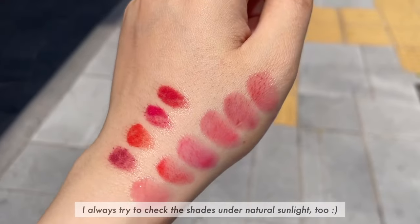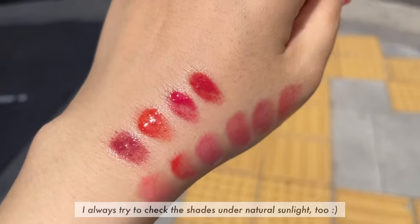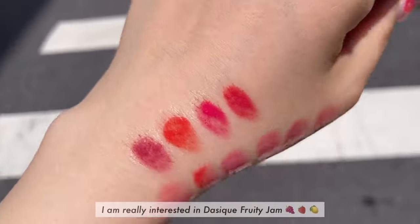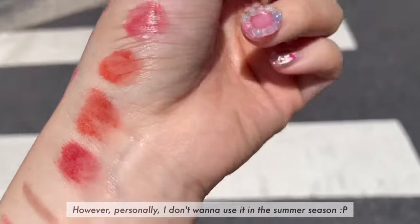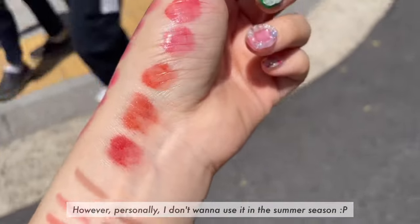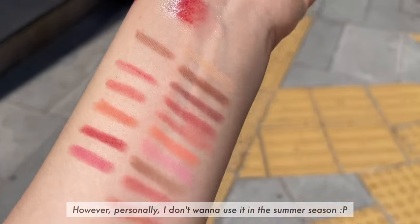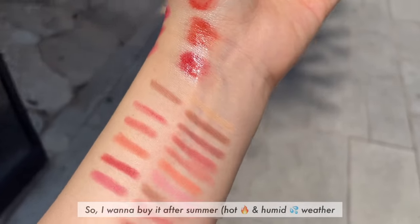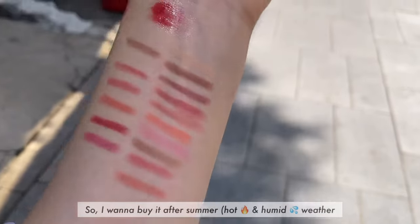I always try to check the shades under natural sunlight too. I'm really interested in the daisic fruity jam. However, personally, I don't want to use it in the summer season. So I want to buy it after summer, in the hot and humid weather.